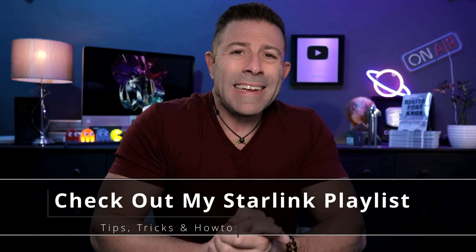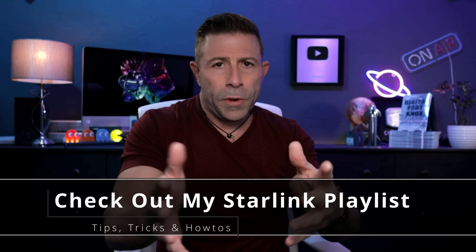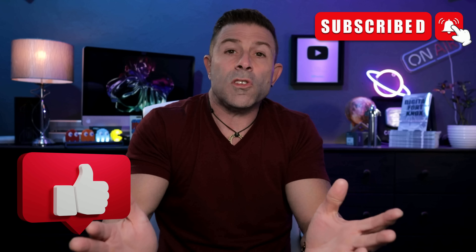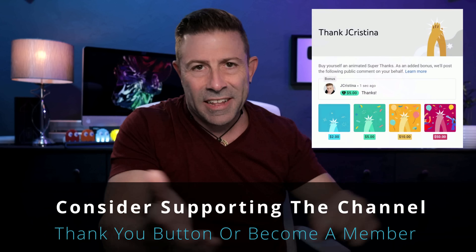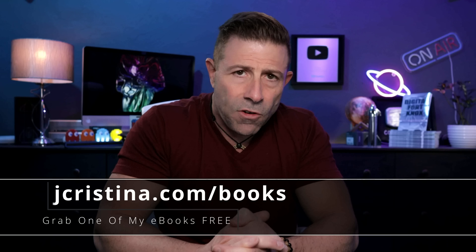When you're done watching this video, check out my SpaceX Starlink playlist — I'll put a link, don't click it yet. If you enjoy the content, throw it a thumbs up and don't forget to subscribe. Share the video and the channel on Facebook, Reddit, wherever you frequent. If you want to say thank you, there's a thank you button — give a dollar or two if you like, but the video is still free. Consider becoming a member of the channel, and if you want any of my free e-books, go to jchristina.com/books.